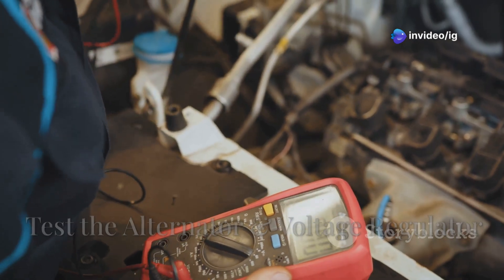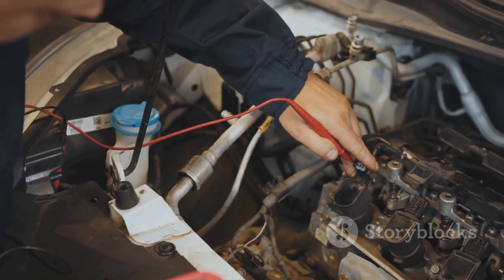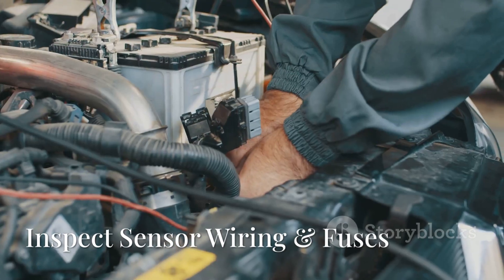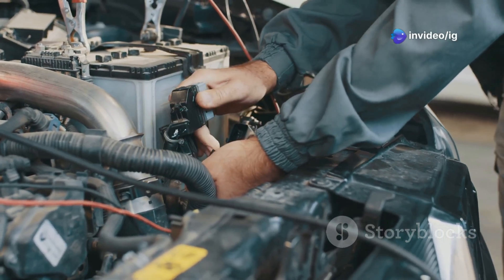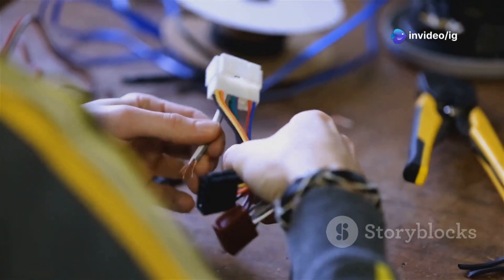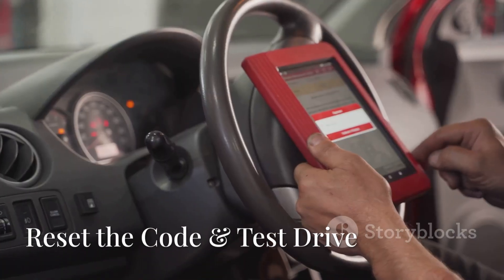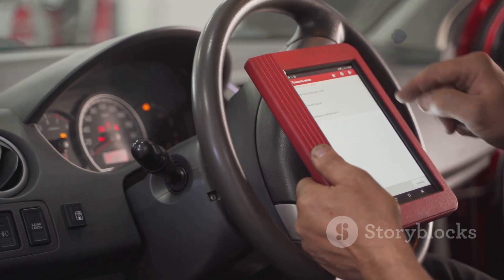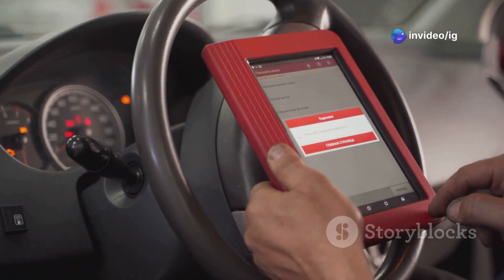Step four: test the alternator and voltage regulator — you'll want to make sure the voltage reads somewhere between 13.5 and 14.5 volts. Step five: inspect the sensor wiring and fuses. If you spot any broken wires, go ahead and repair them or replace any blown fuses you find. Step six: reset the code and go for a test drive — clear the code and then check if the issue comes back.